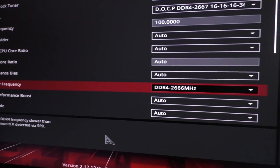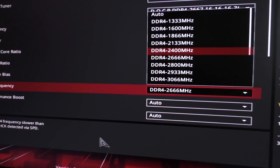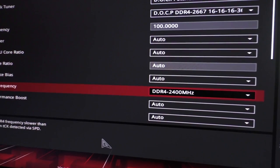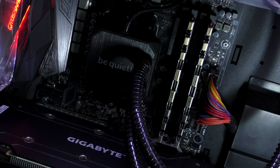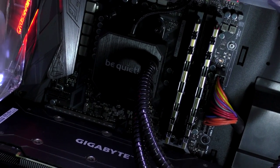Instead of the rated 2666 MHz like in my case, try going for 2400. And if all else fails, one more thing you could try is to loosen the timings a little bit, but that hardly ever worked for me.